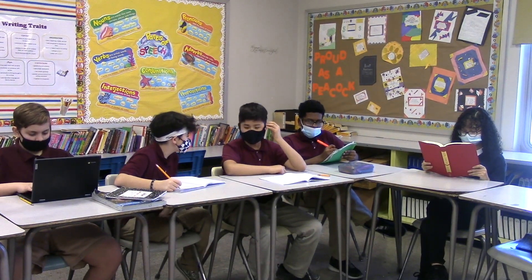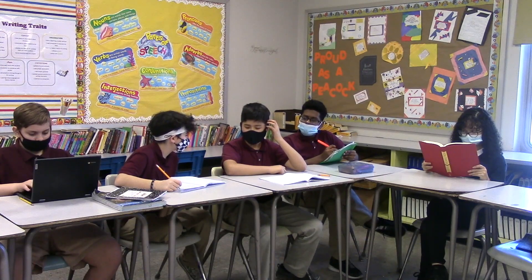What were you dreaming about? I was dreaming about this really cool manufacturing job at Bosch-Rexroth.